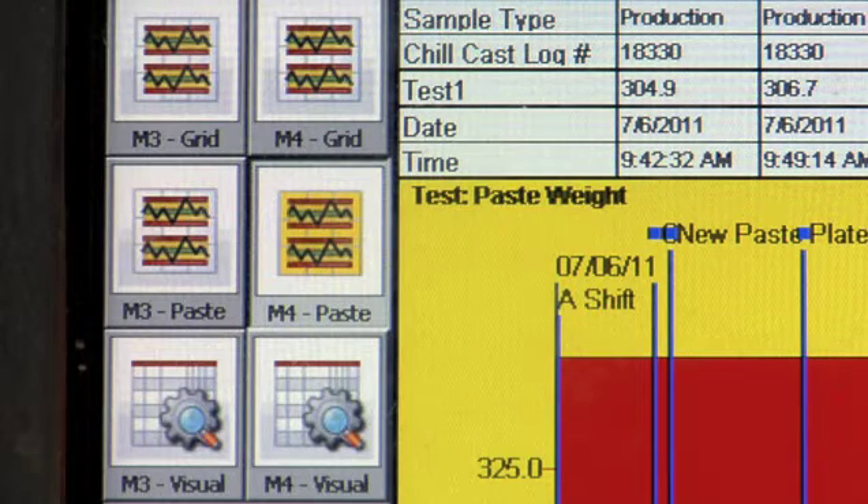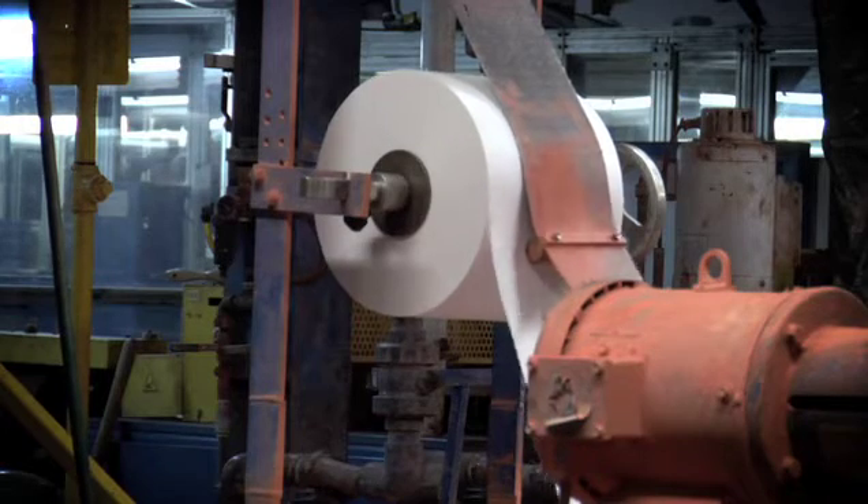We just started using the DCS and the DMS service for data collection and data management. We're able to pull the data. We're using the OLEDB as our data provider, and we're pulling it right off of our SQL table into our Infinity database. And it's actually really neat to watch all the charts update as data is being collected in real time.